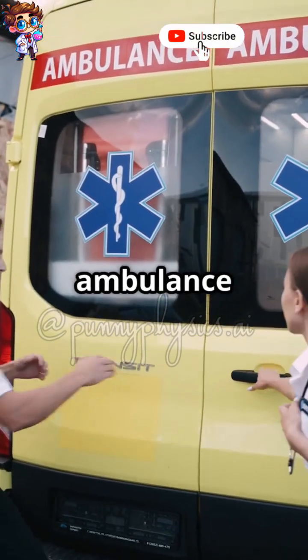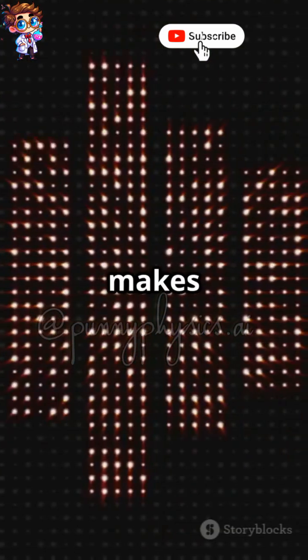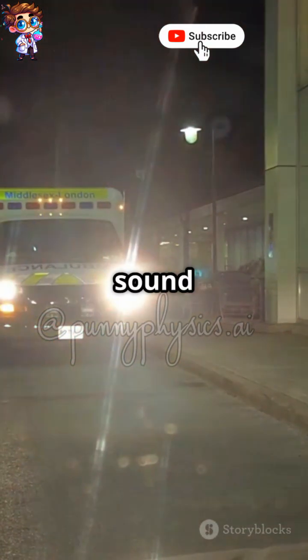Here's how it works. When an ambulance is coming toward you, the sound waves in front of it get compressed, making the waves shorter and the sound higher-pitched. When the ambulance moves away from you, the waves stretch out, making them longer and the sound lower-pitched.